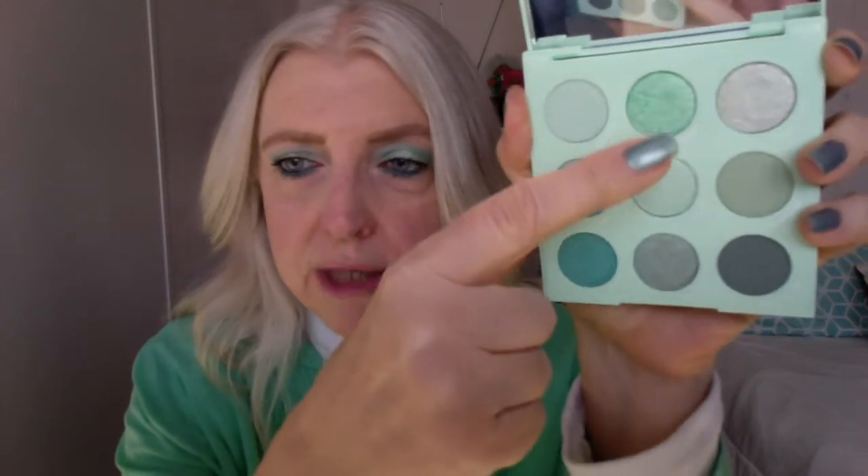Let me get back to the Meant to Be palette and break it down further. When you look at it, it has many different tones — the shades I used on my lid are quite cool, but then over in this corner you get warmer greens. I think that was a smart move, because with a multi-tonal color story you can get different types of looks from the same palette rather than every look turning out exactly the same.